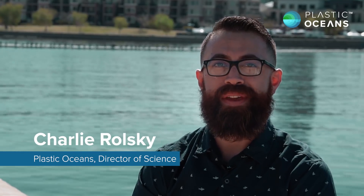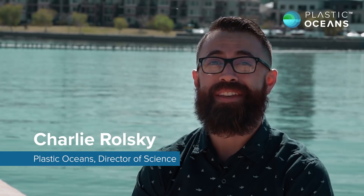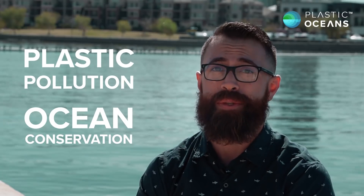Hey, I'm Charlie. I'm a PhD student here in sunny and somewhat hot Arizona, and I study plastic pollution. I will be your vlog leader and expedition host into the world of plastic pollution, ocean conservation, and everything in between.